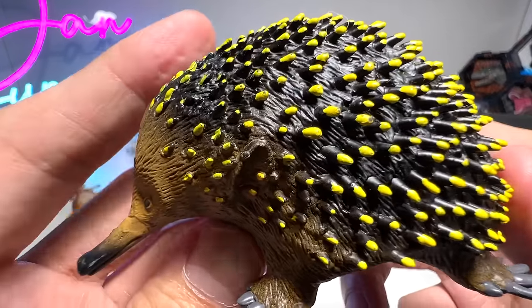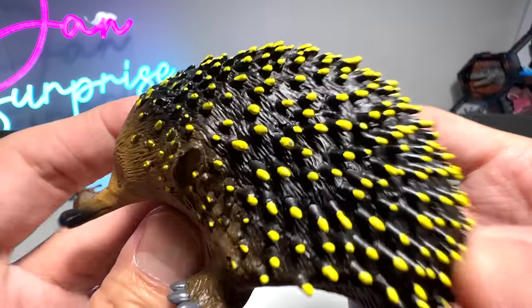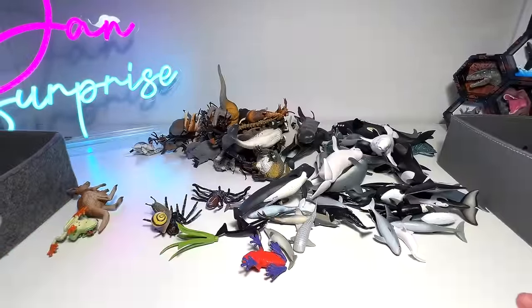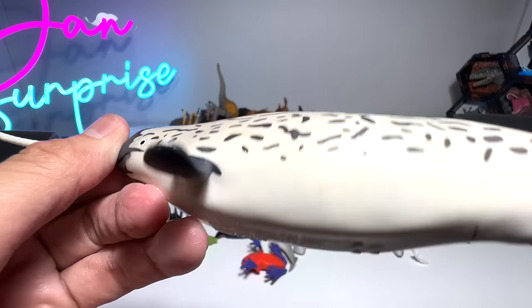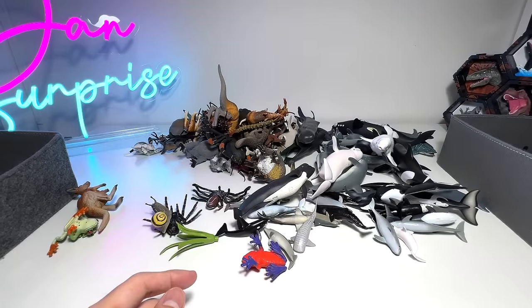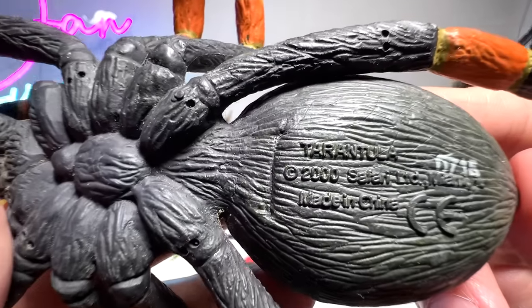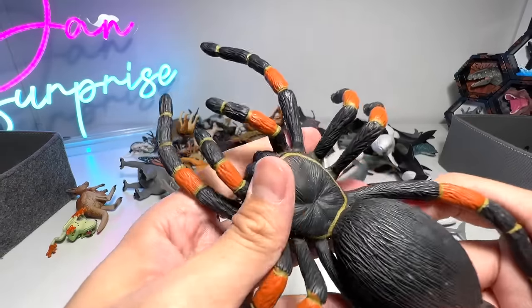It looks like a porcupine but it's actually known as an echidna — can be found in Australia as well. You can see it has a very long nose. Another narwhal — a 1997 figure. And a huge spider right here — looks like another tarantula. We have plenty of tarantula spiders in our collection.